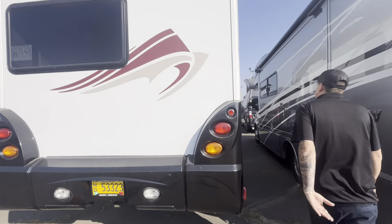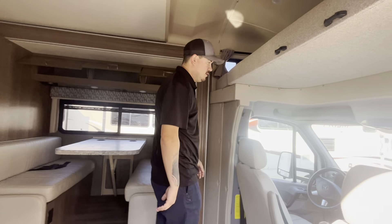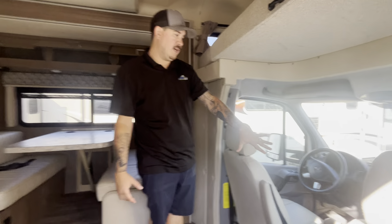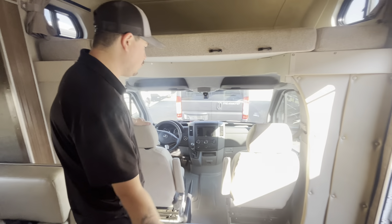You do have outside entertainment right here as well, but what I say really shines is the floor plan. This is really good to fit the whole family if you wanted to, or just a couple's coach if you needed to as well. Mercedes chassis, so you do have a little more room in this cab area, and these front seats will swivel around.